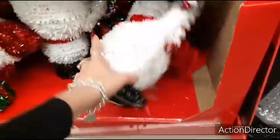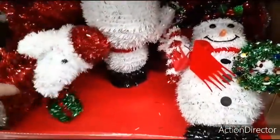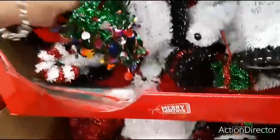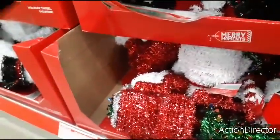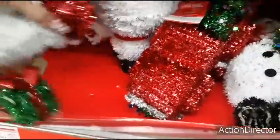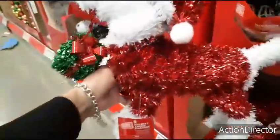Here for $4.99 you have Merry Moments Tinsel Figures. You have the snowman, the red truck, the Christmas tree with a little base, Santa, and this is a dog right here holding a present.